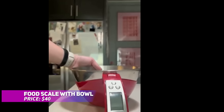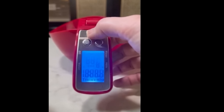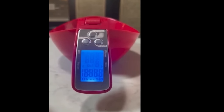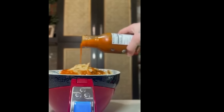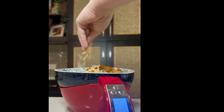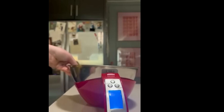Need precision in the kitchen? This digital kitchen scale has you covered. With high-accuracy measurements for both wet and dry ingredients, you'll never have to guess again. It includes a stainless steel mixing bowl and features a backlit LCD display and tare function, making it perfect for any home cook. Durable, versatile, and easy to clean, it's an essential.